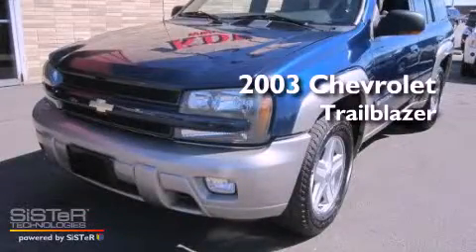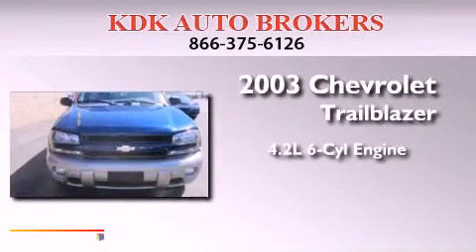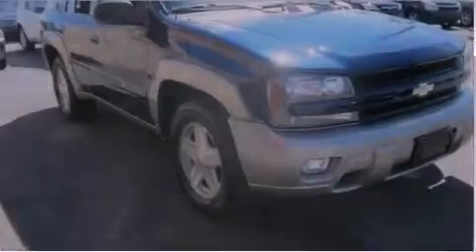This is a 2003 Chevrolet Trailblazer. It features a 4.2-liter, six-cylinder engine, an automatic transmission, and four-wheel drive.